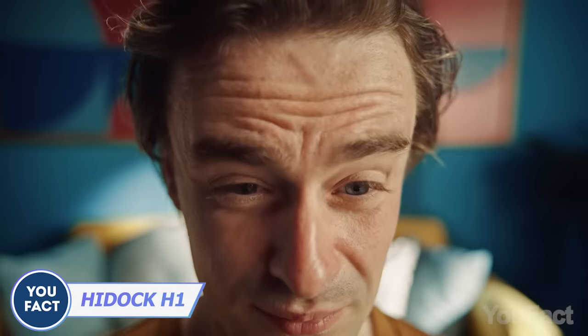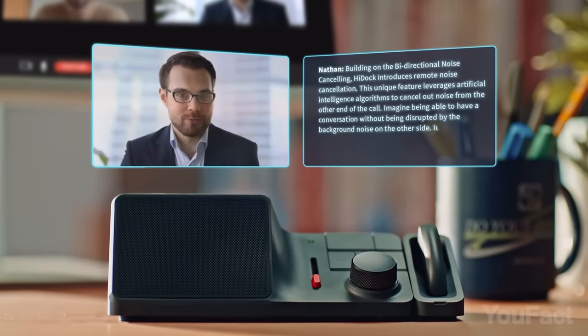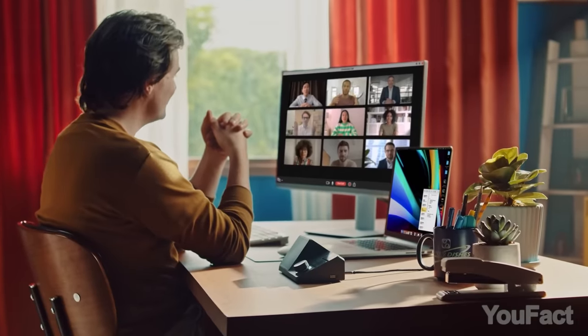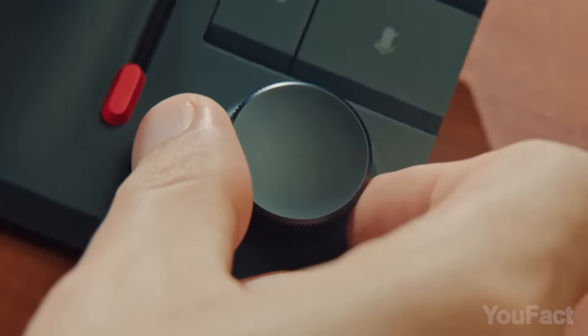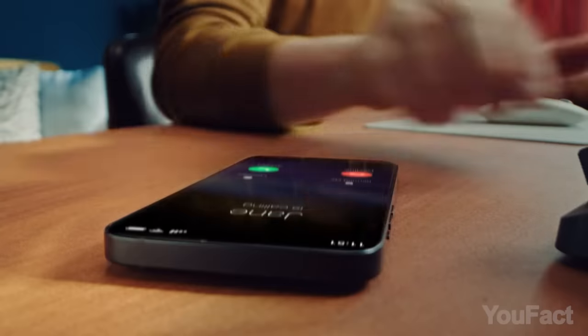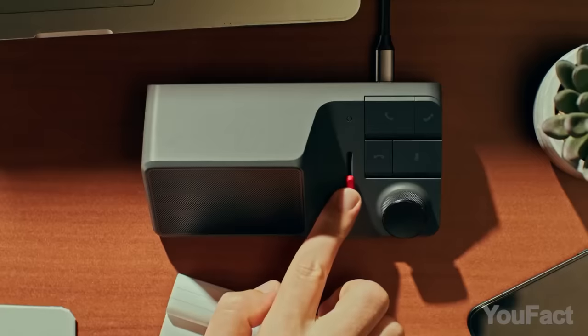Three-hour meetings filled with colleagues' tedious mumbling feel like meditation, not productive work? This device eliminates the need for manual note-taking, offering AI-generated summaries to preserve vital information — bless ChatGPT. You can also request it to emphasize key ideas or provide a concise summary. Feeling drowsy? Put on earphones to stay in touch and sip your coffee. Featuring advanced bi-directional noise cancellation, it captures essential audio, enhancing meeting clarity. It seamlessly connects via Bluetooth for recording phone calls, leaving no words unrecorded.